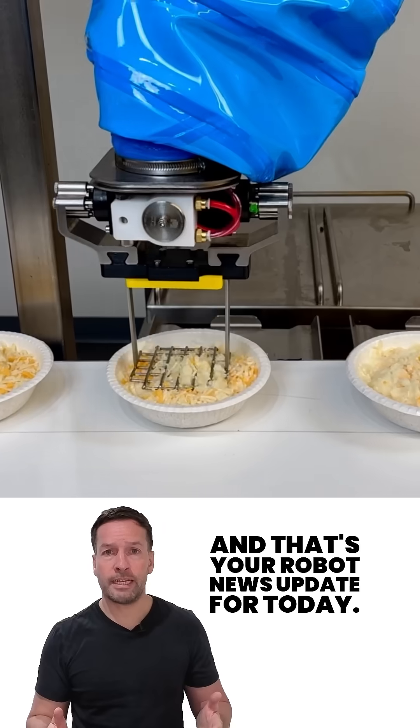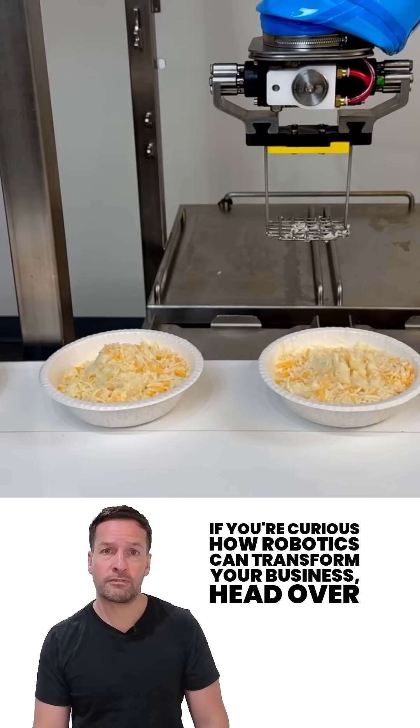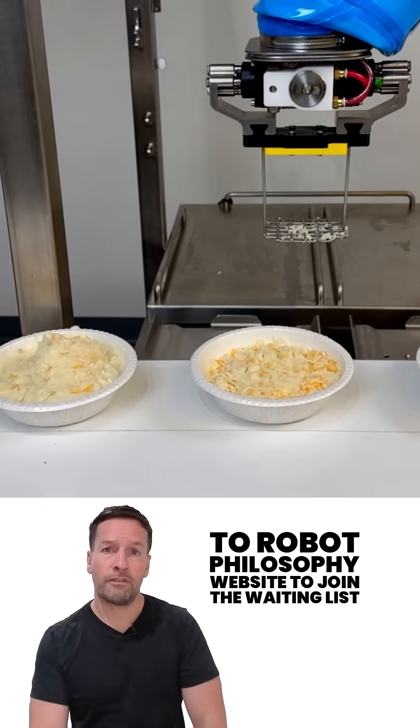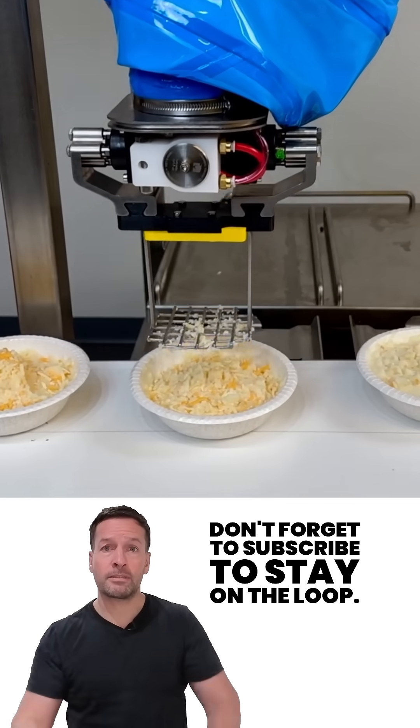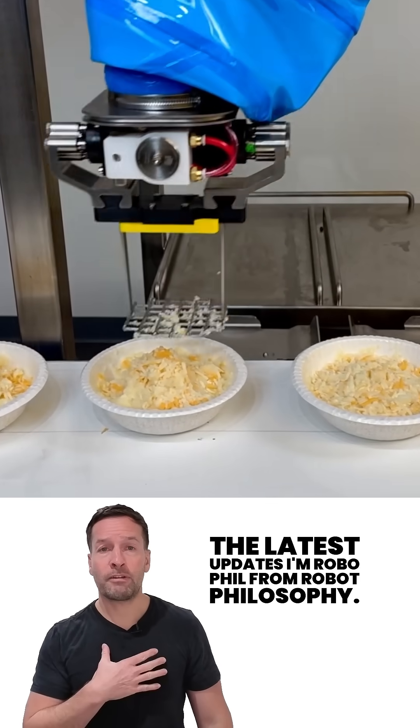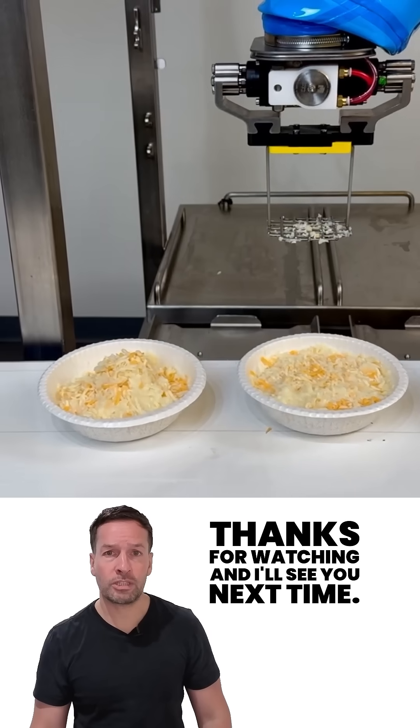And that's your robot news update for today. If you're curious how robotics can transform your business, head over to the Robot Philosophy website to join the waiting list or to speak to the team about robotics. Don't forget to subscribe to stay in the loop with the latest updates. I'm Robo Phil from Robot Philosophy — thanks for watching and I'll see you next time.